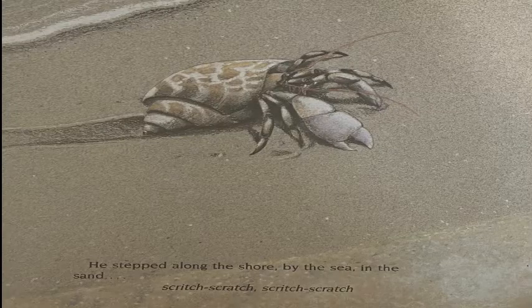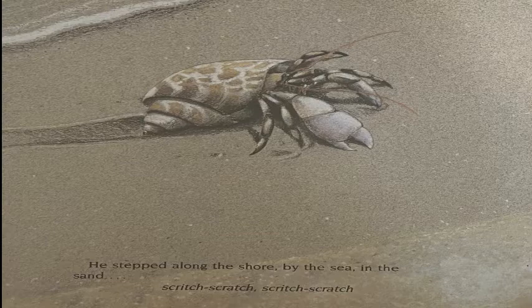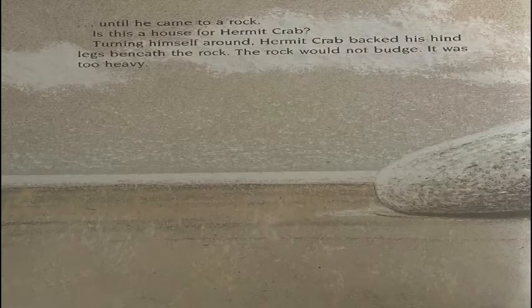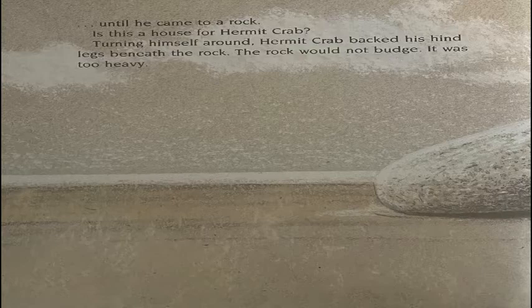He stepped along the shore, by the sea, in the sand. Scritch, scratch, scratch, scratch. Until he came to a rock. Is this a house for Hermit Crab? Turning himself around, Hermit Crab backed his hind legs beneath the rock. The rock would not budge. It was too heavy.